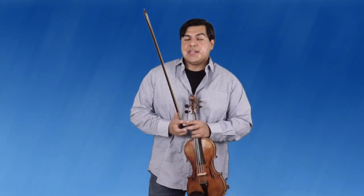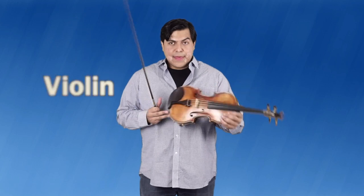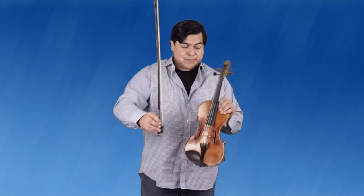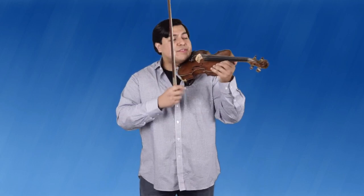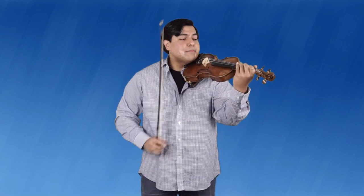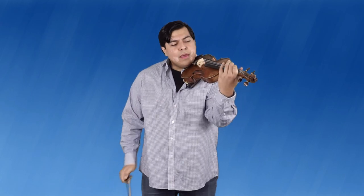Hey, I'm Mr. Godinez. I'm here to talk about the violin, one of my favorite instruments. It has four strings, and we bow it with this stick with hair — it's called a bow. You can also make different sounds by plucking the strings, which we call pizzicato. I like all the different voices that it has; it can go low or it can go high.